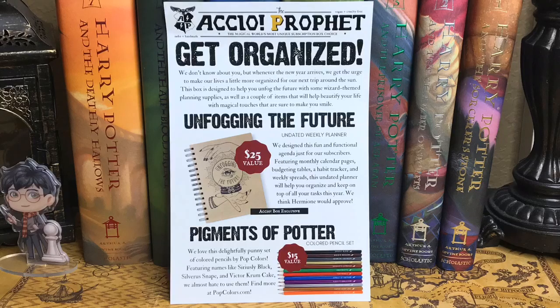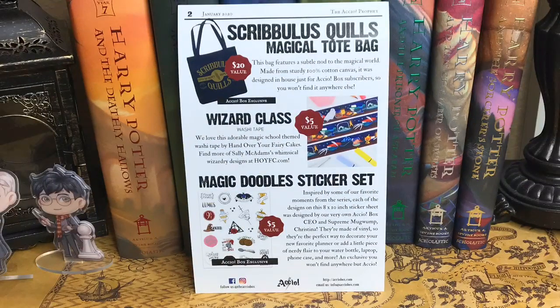Let's take a quick look at the Accio Profit. We have 'Unfogging the Future' - an updated weekly planner worth $25. The 'Pigments of Potter' colored pencil set was worth $15 - I'm kind of surprised that was one of the higher value items. The Scribulous Quills Magic Tote Bag was worth $20, designed in-house just for Accio subscribers. The Wizard Class Tape was worth $5, and the Magic Doodle sticker set was also worth $5 - an Accio exclusive. So we had three exclusive items and two that were not.